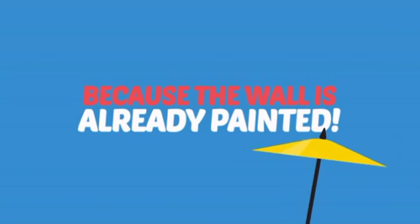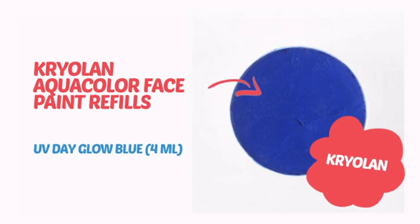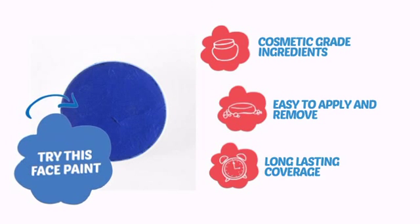Why paint the face? Because the wall is already painted. It's time to make some tiny faces happy with this face paint from Cryolan. Try this face paint with cosmetic-grade ingredients, easy application and removal, and long-lasting coverage.